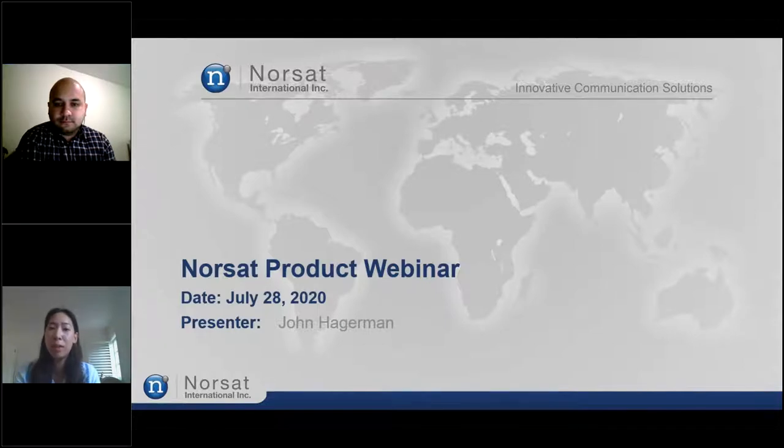Just a few housekeeping items. Our next webinar is on August 12th and the topic will be on customizing the Atom BUC. Please check our webinar calendar on our website to see the roster of webinars coming up — we'll be doing a webinar on a monthly basis. You can also subscribe to our newsletter for monthly updates on our latest events and product launches. We welcome your feedback, so please complete the short survey that will be sent out after the webinar.